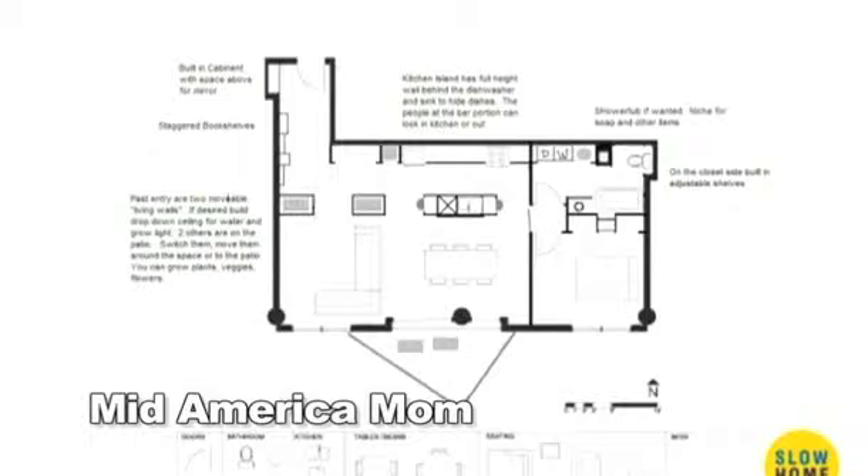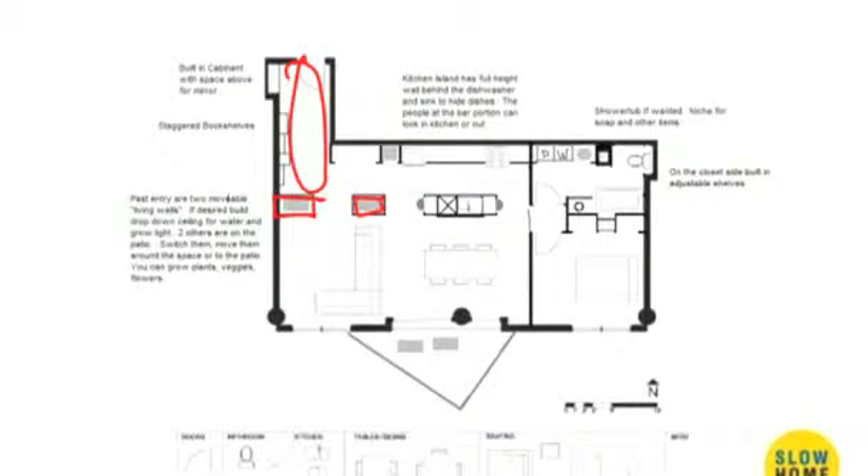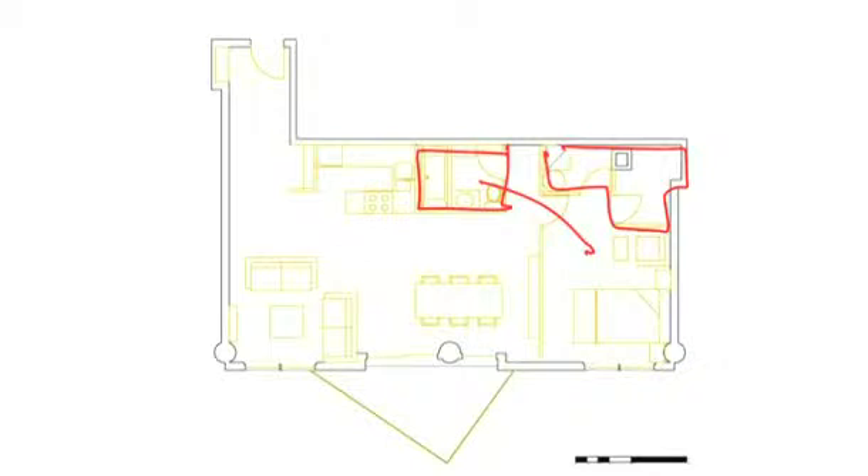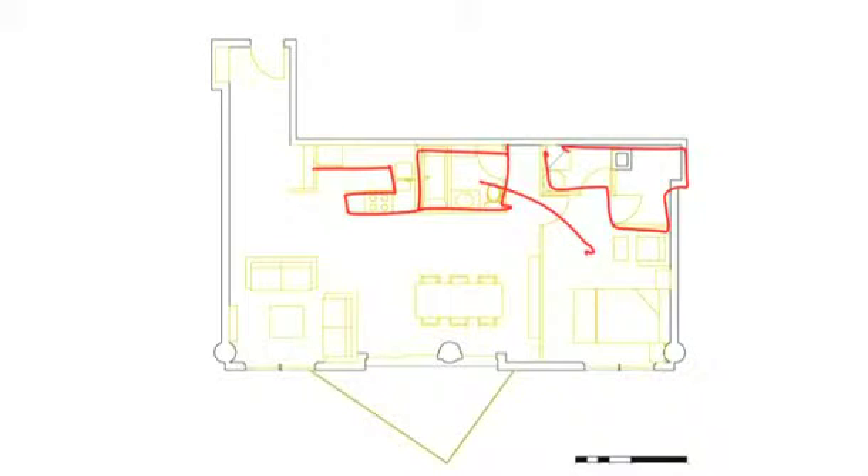The next scheme kind of addresses those concerns — particularly around the laundry — by moving the laundry over and putting a little bit of millwork there, which worked quite well. Then we've got Mid-America Moms' scheme, where she's trying to deal with the entrance and distribute circulation a bit, which is also interesting. Those panhandle entries are hard to deal with — a lot of people wanted to define them more spatially with millwork. Then we see a shift where the bathroom moves out and there's no longer a vestibule connection, and some service elements move back there, though the kitchen feels too small and tight.